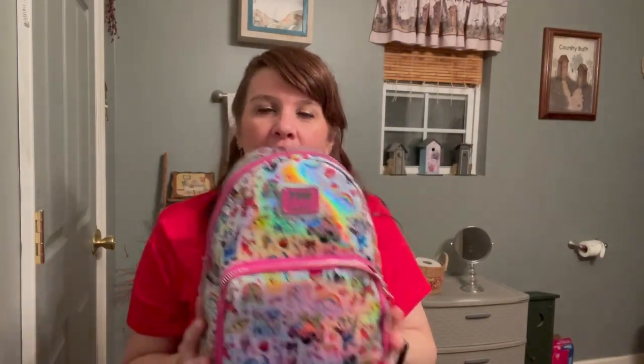Merry Christmas everyone! I wanted to do a video to show you a couple bags that I received as gifts. The first one I'm going to show is the one that my husband purchased me — it is the Lisa Frank bag by Loungefly.